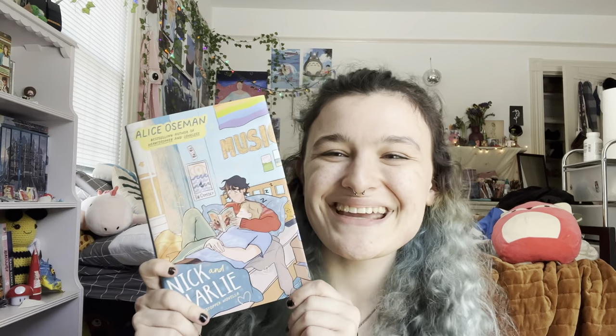And then speedrun: I have one Nick and Charlie book. I have another Nick and Charlie book, and this one is signed. I have a regular copy of the US edition of Loveless, and I have the Barnes & Noble exclusive edition of Loveless, because duh.